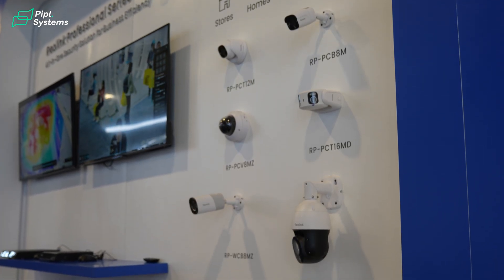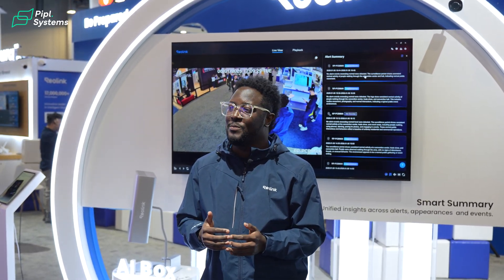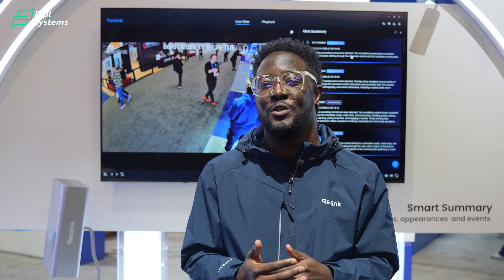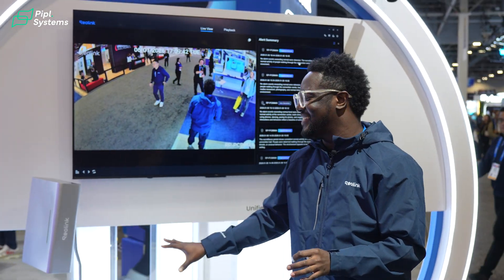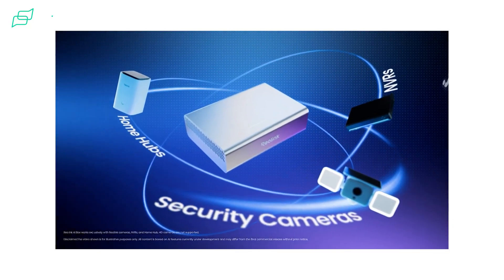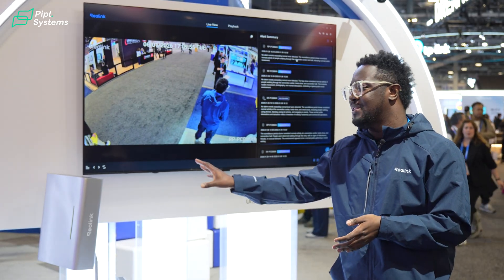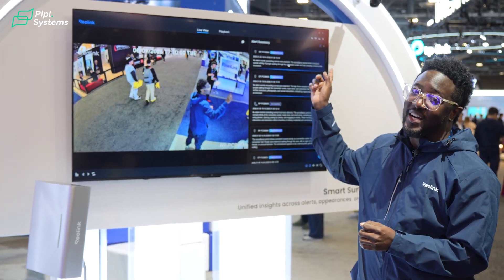We've had a whole lot of cameras over the years, and what we're trying to do now is make all those cameras smarter, more accessible, and more useful to all of our users. That's why the Railing AI Box has been developed. Everything in here runs locally — all the cameras you purchase, all the storage — your footage is stored locally without the cloud and without any subscription fees.